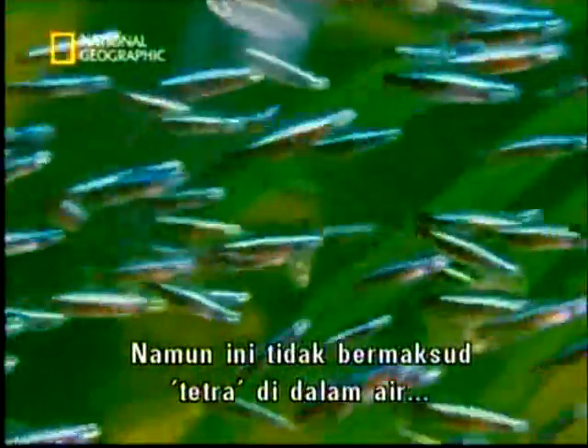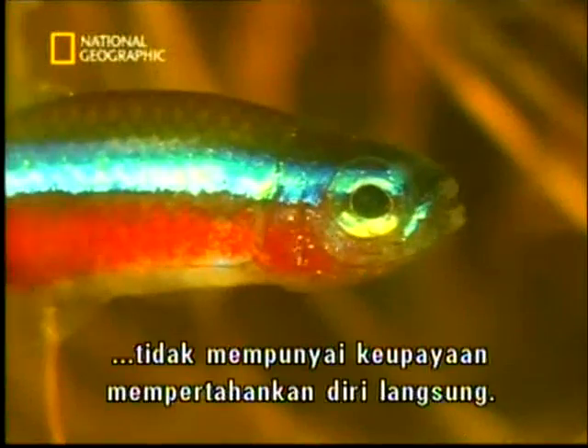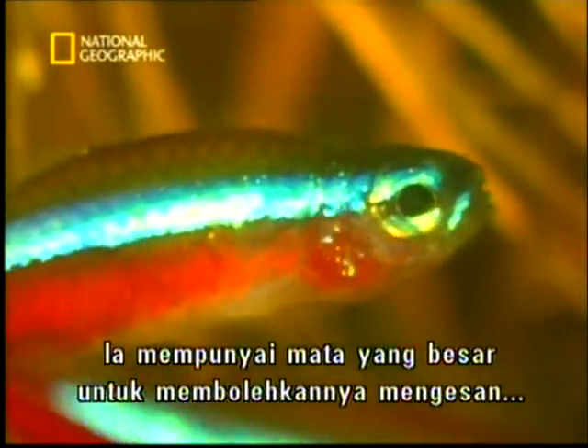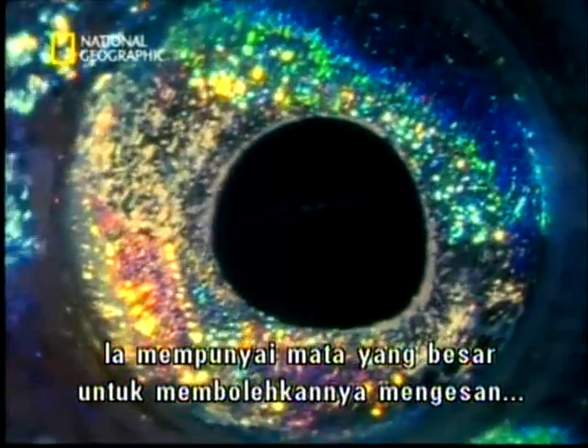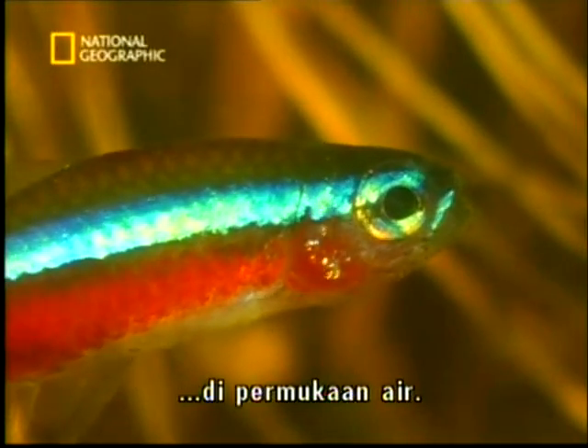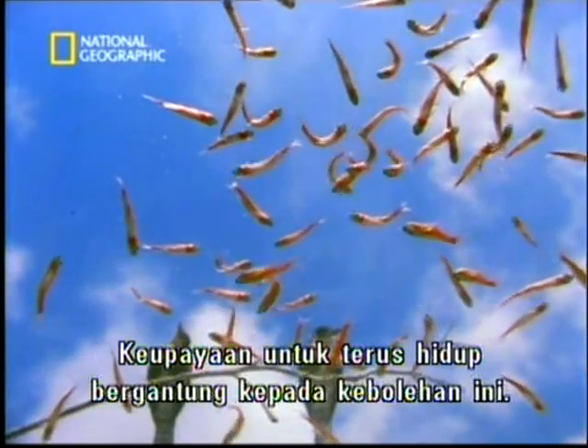But the tetras below are not just helpless victims. They have large eyes, able to pick up the slightest variations in light and shade above the water. Their survival often depends on this.